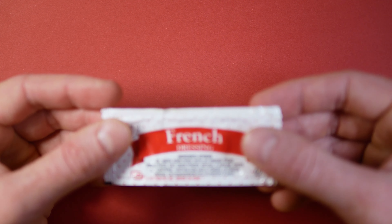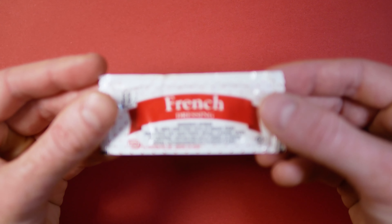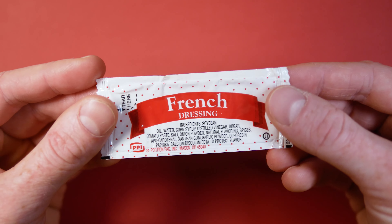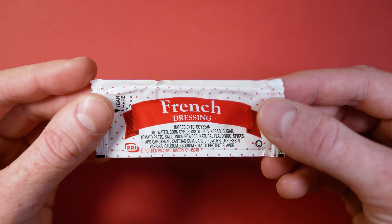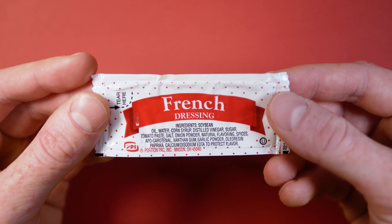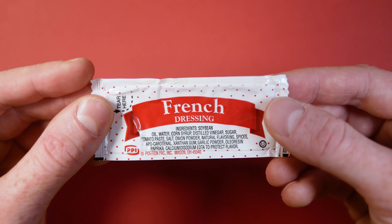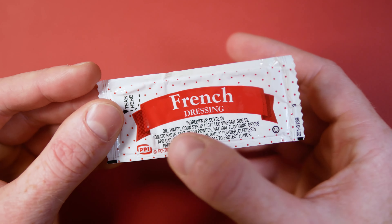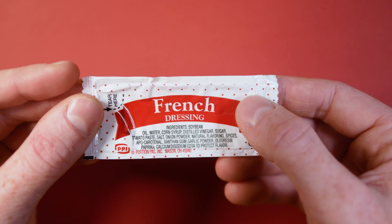Back to our old friend, the polka dot packet. This is Portion Pack's French dressing. The first thing I noticed about this packet is the size — it's about the same size as a standard ketchup packet, so hopefully your salad is equally as small. It does make sense though; a lot of French dressings use ketchup in their ingredients.